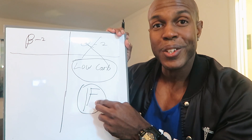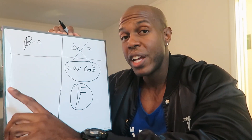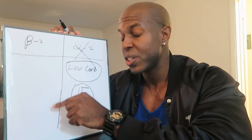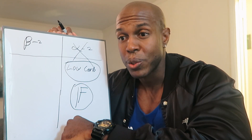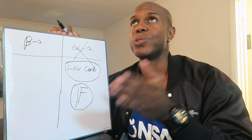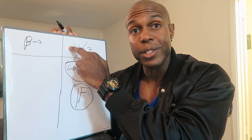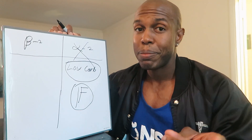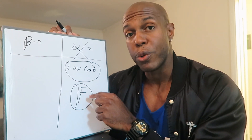Another way to inhibit alpha-2 receptors is by reducing your insulin — and one effective trick is intermittent fasting. When you fast for about 12 to 16 hours, you tend to have very low insulin levels. If you increase activity during that fasting window, you're actually more likely to burn that stomach fat because insulin is low, allowing you to tap into those stubborn fat areas. This is probably why fasted cardio was hailed by bodybuilders as the best thing for getting stage-ready. The good news is you don't need to do fasted cardio anymore — as long as you do intermittent fasting, just your daily activities during that window can help you burn that stubborn fat.